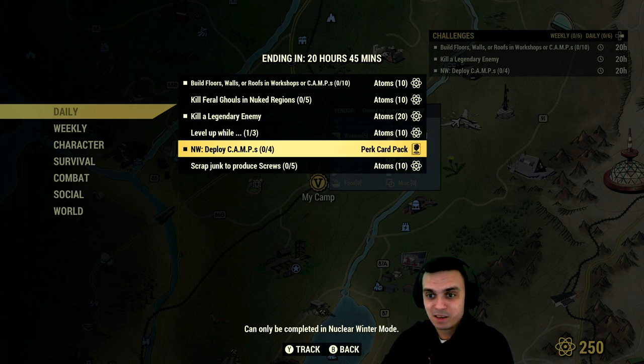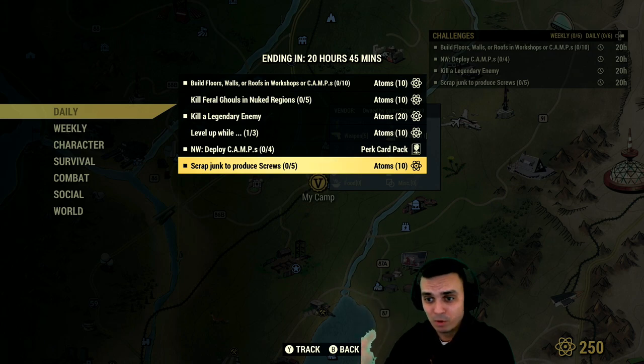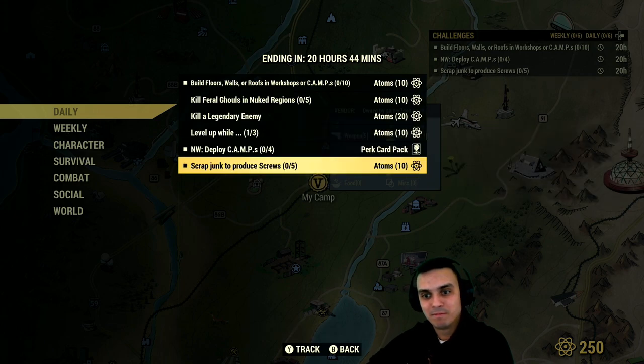Deploy six camps and you get atoms per card — that is super easy and I'm gonna do it. Then, scrap junk to produce screws. If you're playing a lot of adventure mode, this should be very easy to do. Just make sure to pick up those desk fans, typewriters, whatever. Or just go to White Springs — there are a lot of vendors over there. Just buy the junk that has screws inside, scrap them, and bam, you get 10 atoms. I'll do this one right now and that's gonna be the only thing I'll do for today. These challenges are really straight to the point.